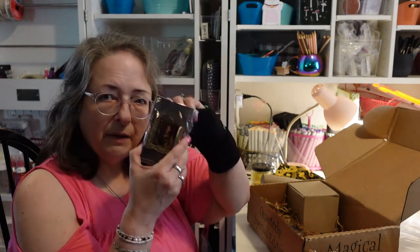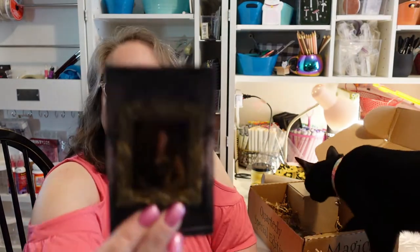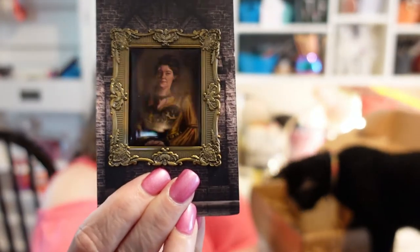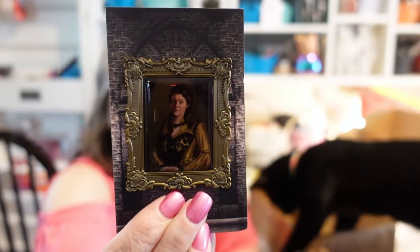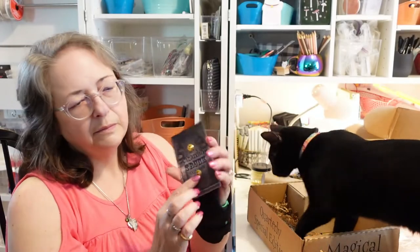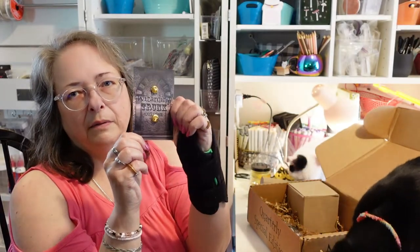We have a pen — it's the Pen of Helga Hufflepuff. Hopefully you can see it. It's nice, though it's got two thin tabs on the back so they don't hang very well.